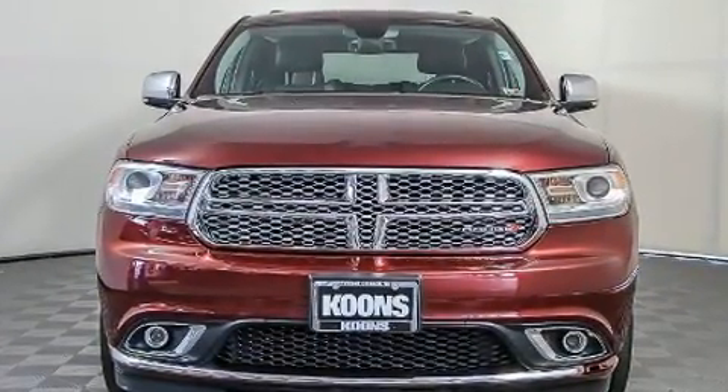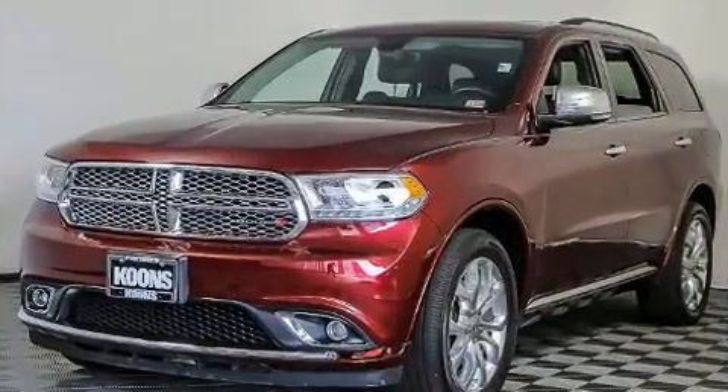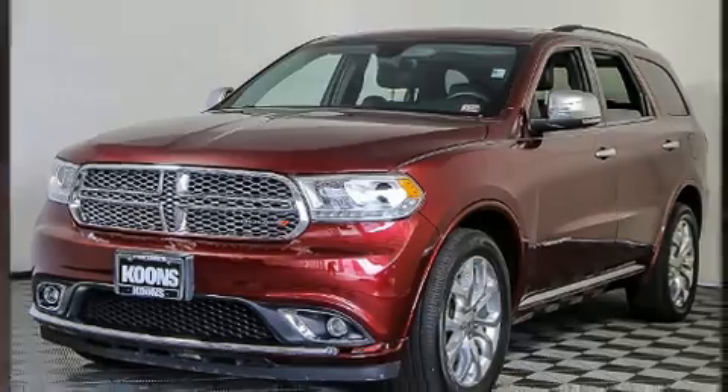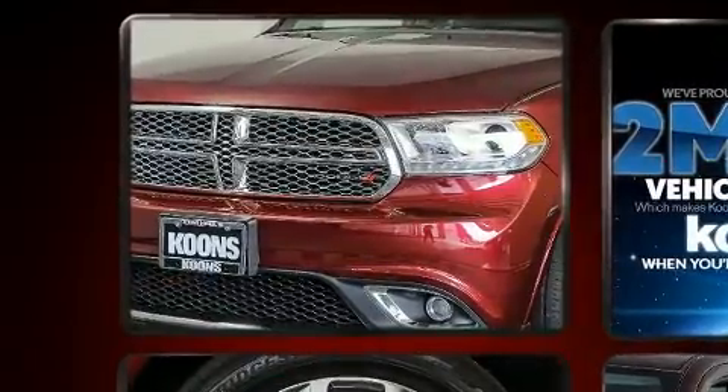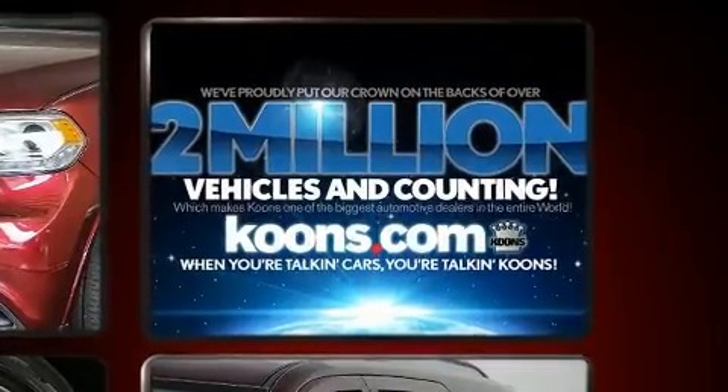Dodge infused the interior with top shelf amenities such as front and rear reading lights, one-touch window functionality, and power seats. Rear passengers enjoy the seat heating functionality, keeping them warm during the winter months.